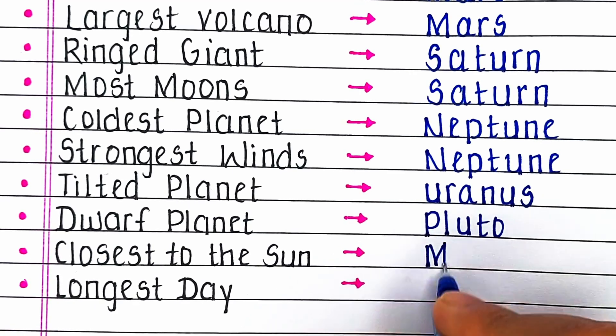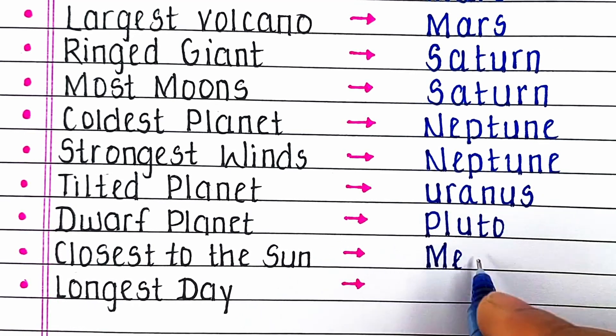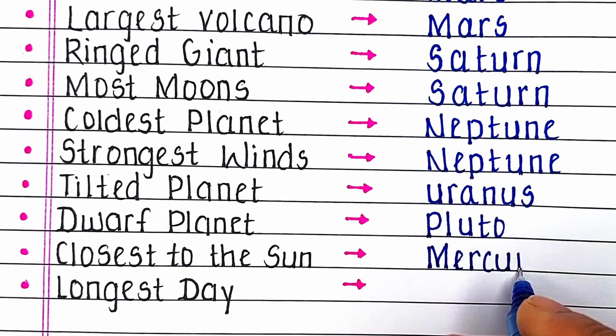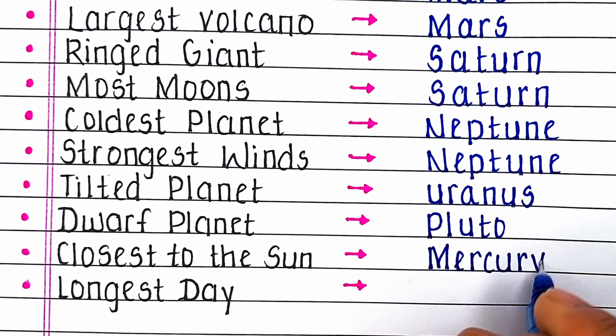Next, which planet is closest to the sun? The answer is Mercury. The planet Mercury is the closest to the sun.